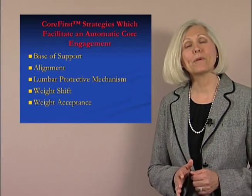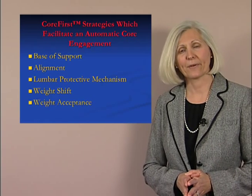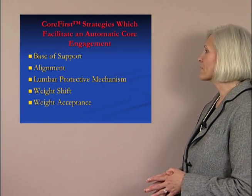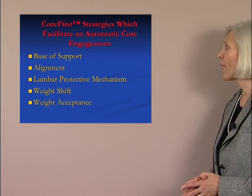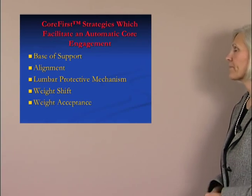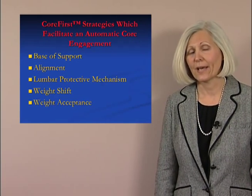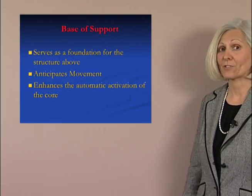We're going to do a brief overview of the Core First strategies that we'll be using all weekend long in our Core First Strategy Seminar. Let's look at the list of these strategies: base of support, alignment, lumbar protective mechanism, weight shift, and weight acceptance. Let's look first at the number one and most important strategy related to appropriate posture and movement — base of support.